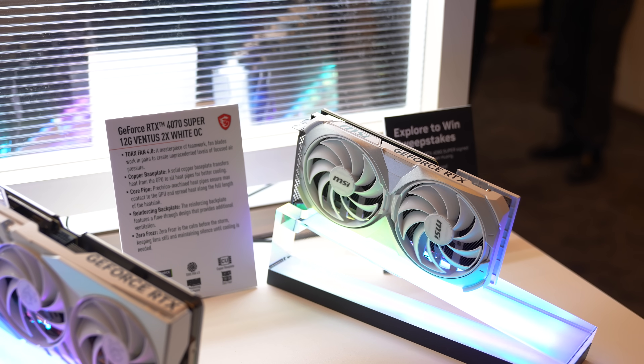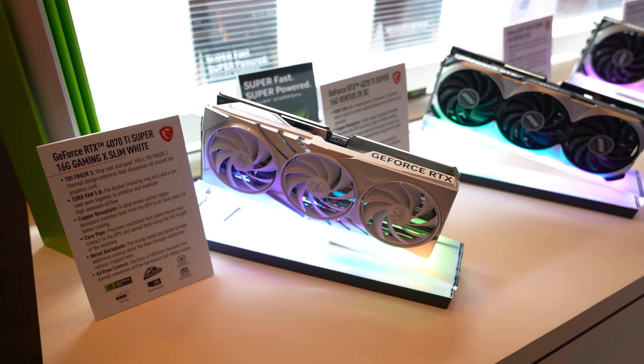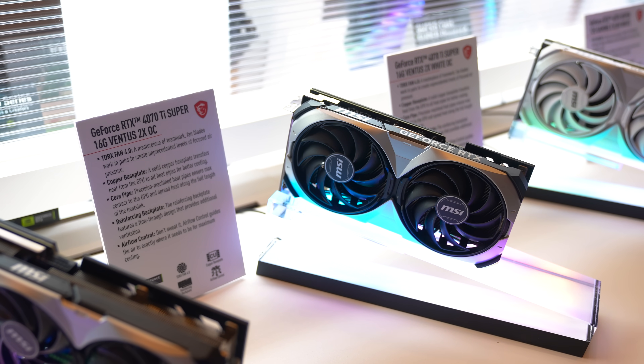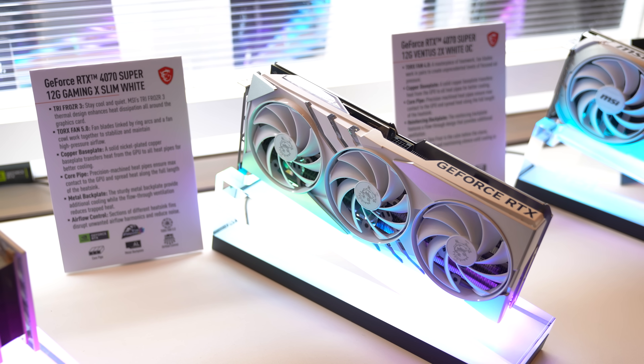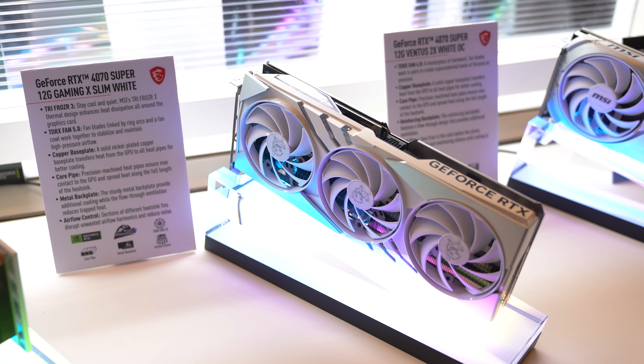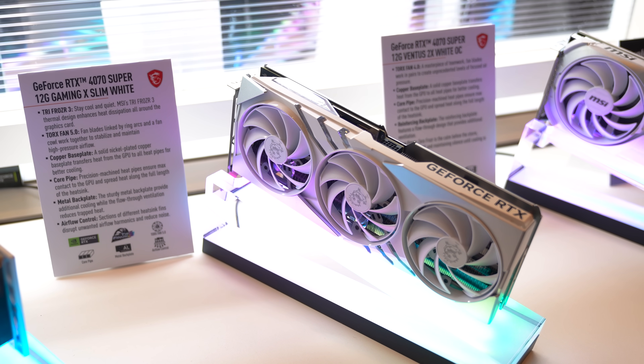I'm sure you guys already saw the announcement of the new 40-series graphics cards. MSI already has an entire arsenal of them, including a few slim versions of the Super Series, which are going to be extremely popular in small form-factor builds where performance is the focus.